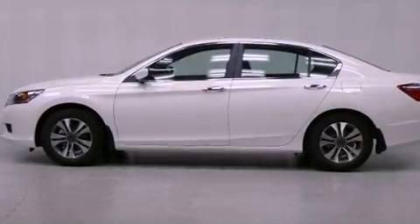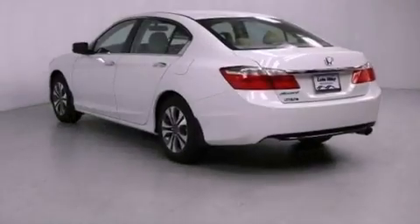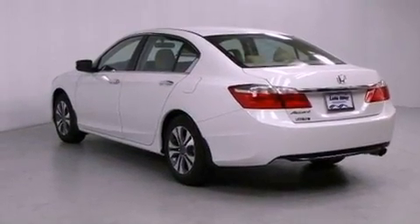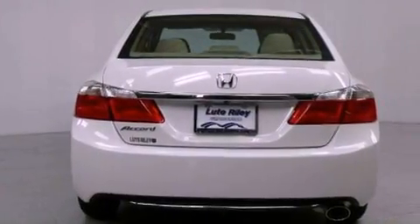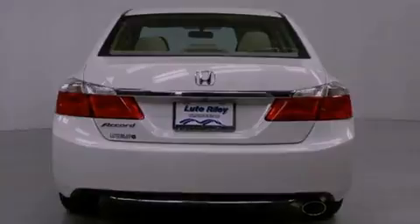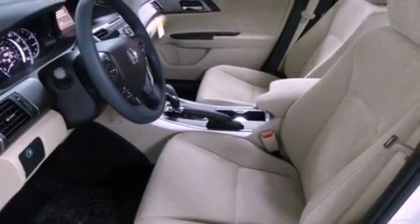Features include cruise control, a rear window defroster, a keyless entry system, a CD player, a passenger side vanity mirror, a security system, traction control, an anti-lock braking system, speed-sensitive wipers, and an automatic climate control system.